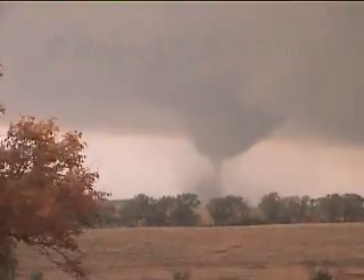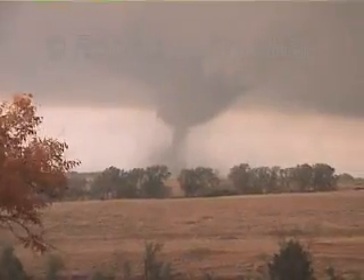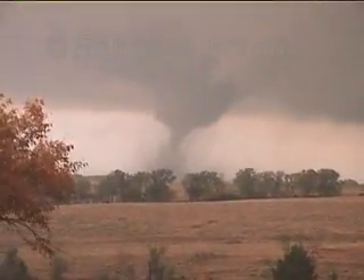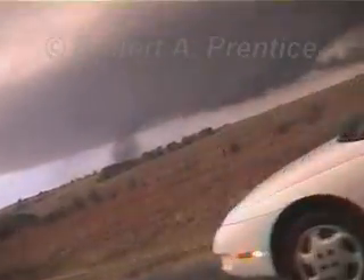We're eventually going to have to move pretty south — we'll have to move south because it's going to cut us off. You about ready to get in the car? Drive not too fast, just fast enough, okay?